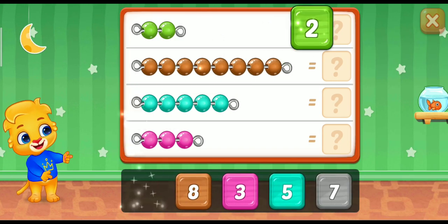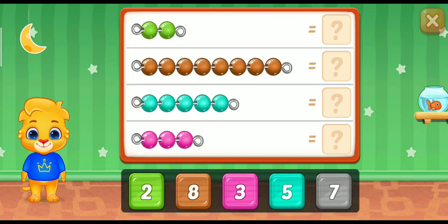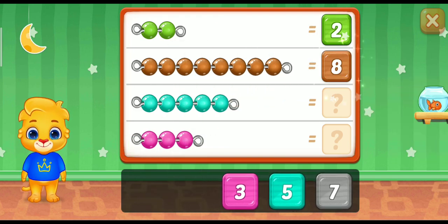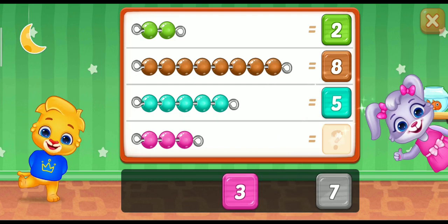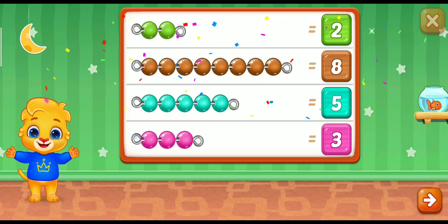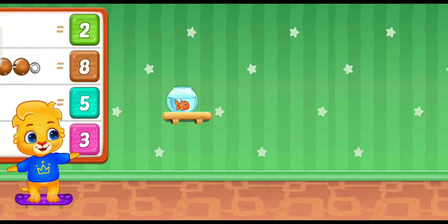2! 2! 8! 5! Well done! 3! Woohoo! Whee! Whee! Whee!